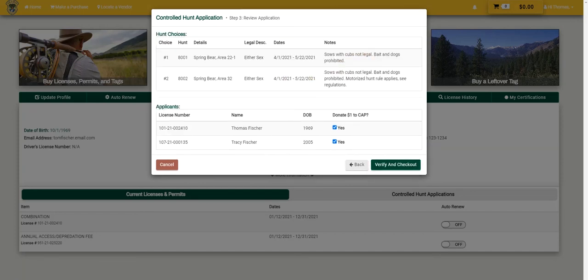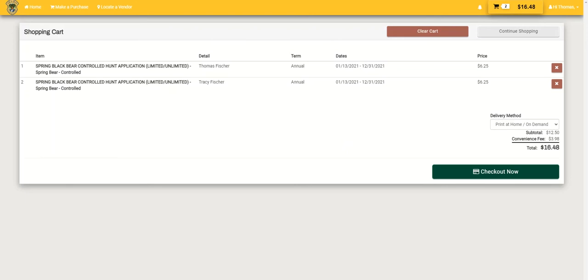Application fees are non-refundable, so be sure to confirm the hunt and applicant information before clicking Verify and Check Out. You may now complete your purchase or submit another controlled hunt application before checking out.